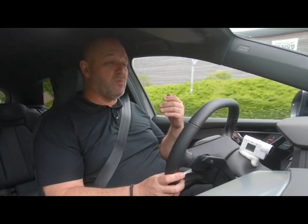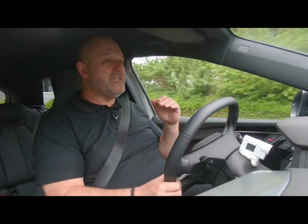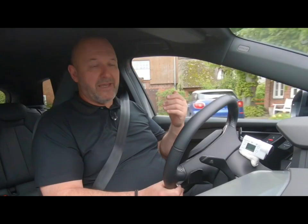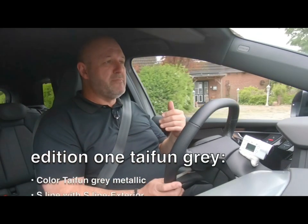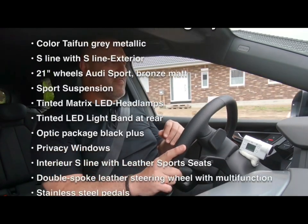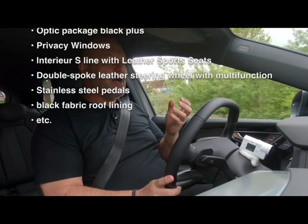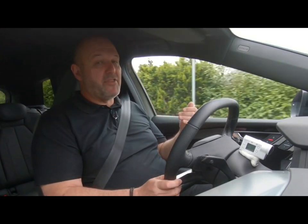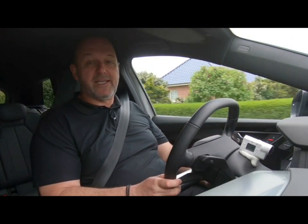You have to be quite careful with options, because you can easily raise the price of the car sky-high if you click everything you like. One option to consider is the so-called Edition 1 models, which offer a nice package of extras, but they are not very cheap — you can easily pay 8,000 to 9,000 euros extra for those models.